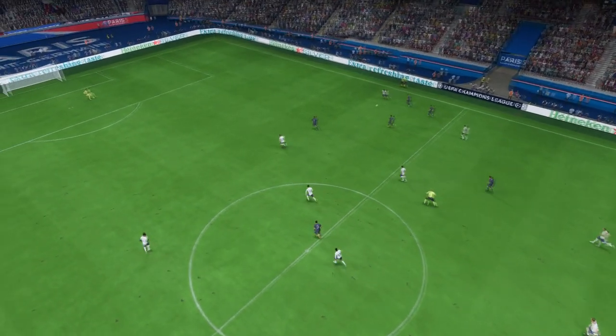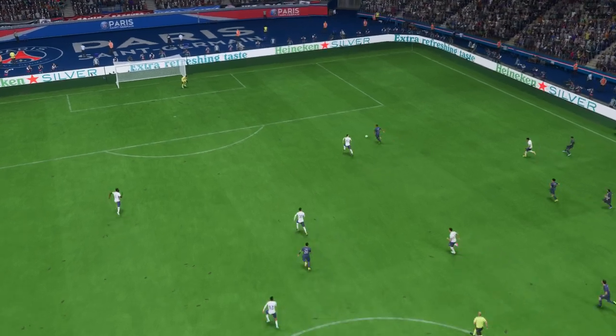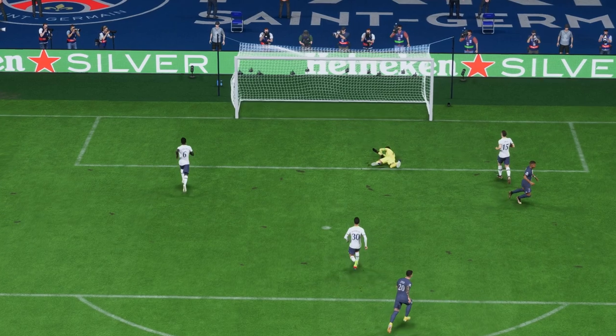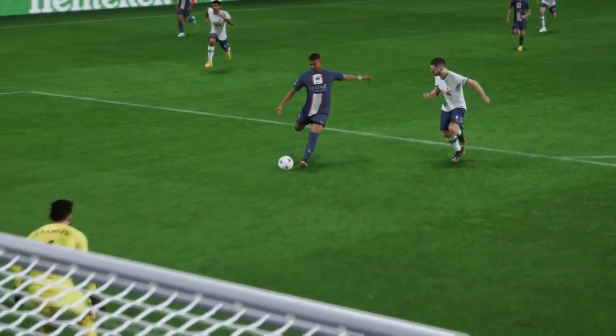Here's the replay — just look how quickly they break forward once they win the ball back, and Mbappe just hits it with such confidence. He strikes it so cleanly — it's a great goal.